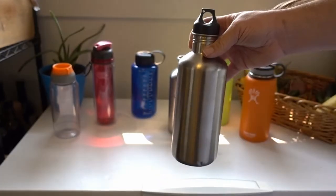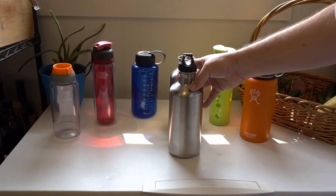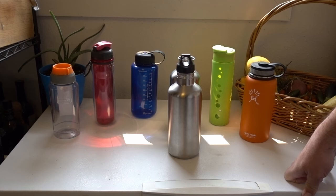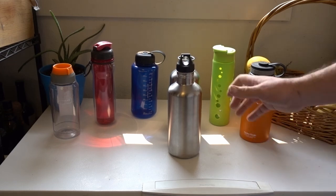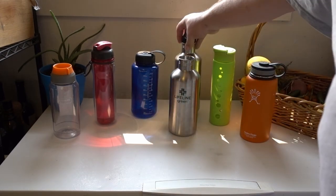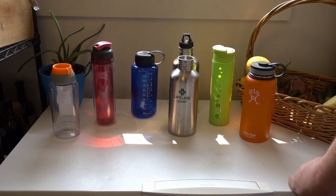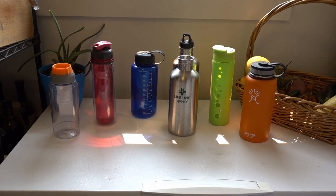I have not used any of these bottles to carry fuel. I think the seal probably wouldn't handle that. Some people carry denatured alcohol in plastic bottles, but the more traditional hot sauce squirt bottle style would be better than adapting a water bottle, especially if you don't know how the particular plastic handles it. If I find anything interesting about that, I'll post it in an upcoming video. Have a good day.